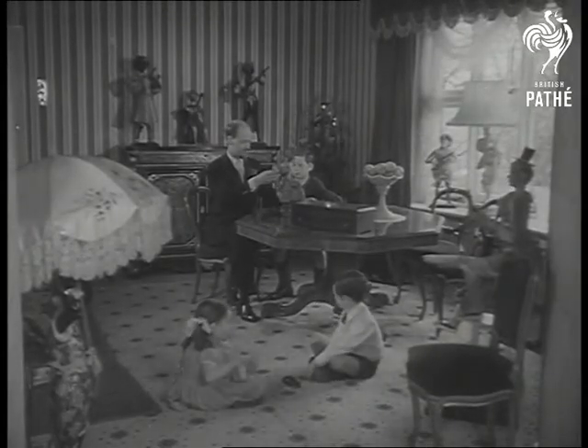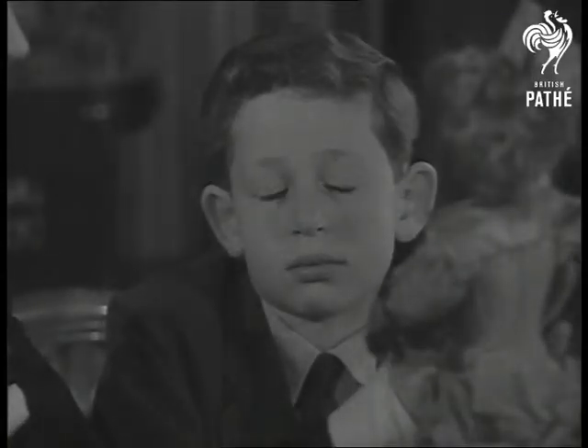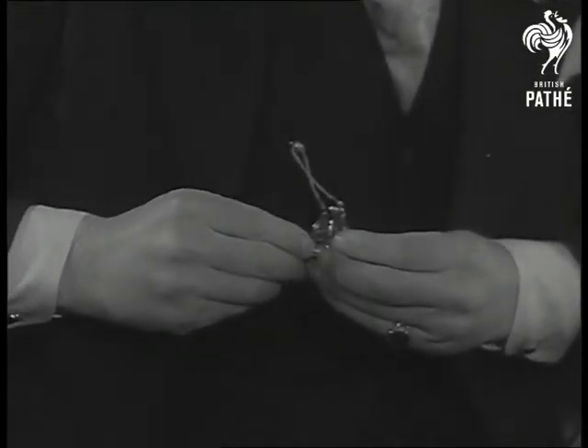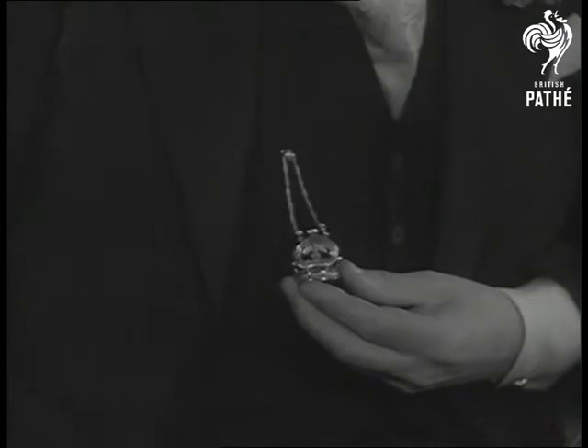This charming family scene is a link with the past for Mr. Steinei at his Heigit home. His hobby is collecting antique musical boxes, of which he has now over 40. So let's have a little music.